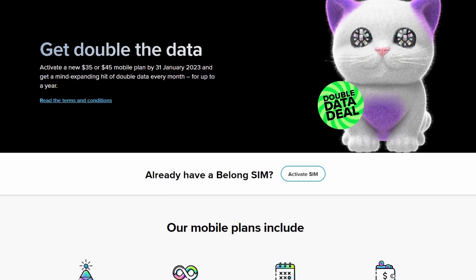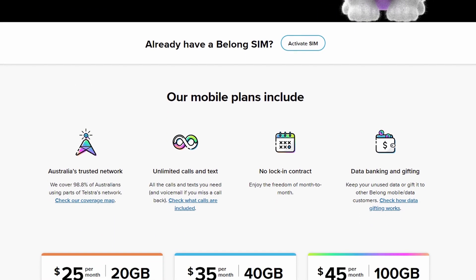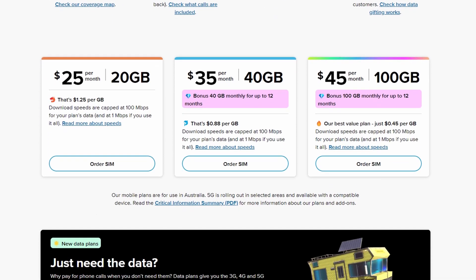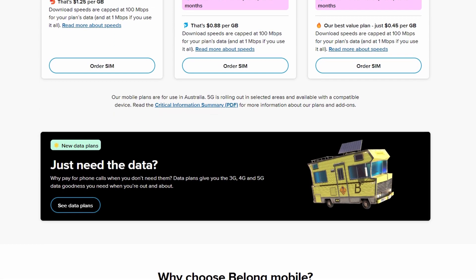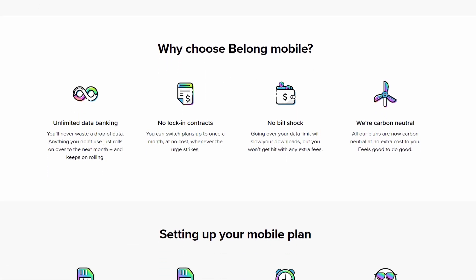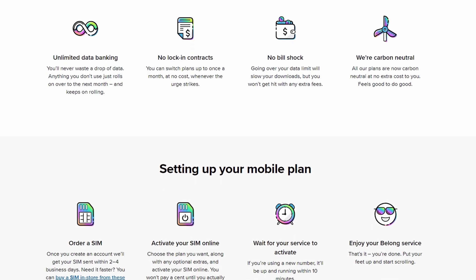Number four is Belong, a reseller on the Telstra network. Telstra typically costs more for better coverage and reception, but Belong acts as a middleman giving you a fraction of that price. The SIM-only plan is $35 a month with 80GB of data, unlimited calls, unlimited texts, and unlimited data banking — same as Amaysim. Keep in mind, during the January promotional period they offer an extra 40GB bonus for 12 months, after which it drops back to 40GB.